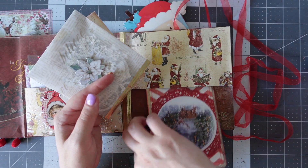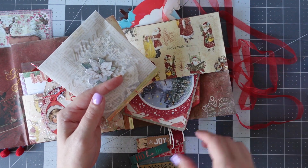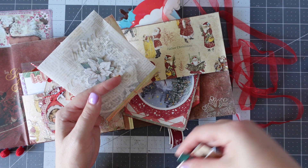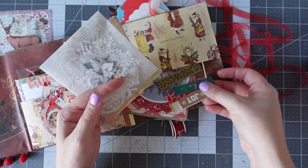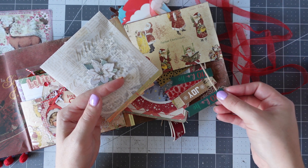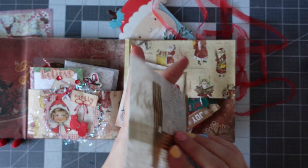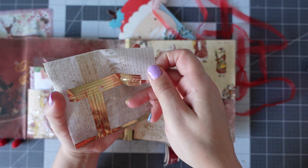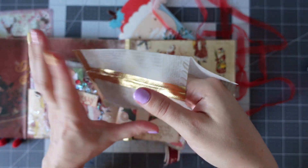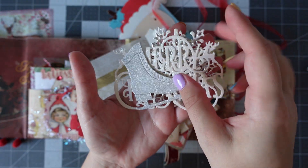I'm going to pop those back in — I like to pop everything back where it came from so that I can take photos for the Happy Mailer group. So let's have a little look in the vellum envelope. Lots of lovely die cuts — we've got Ice Skate.